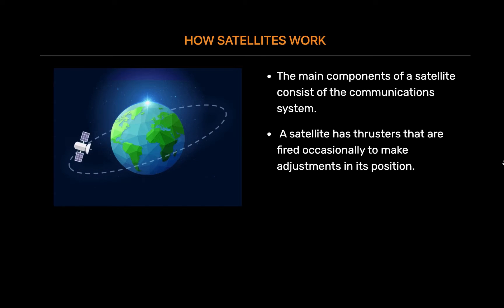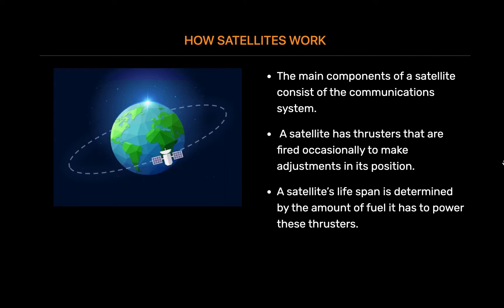A satellite has thrusters that are fired occasionally to make adjustments in its position. The maintenance of a satellite's orbital position is called station keeping, and the corrections made by using the satellite's thrusters are called attitude control. A satellite's lifespan is determined by the amount of fuel it has to power these thrusters. Once the fuel runs out, the satellite eventually drifts into space and out of operation, becoming space debris.